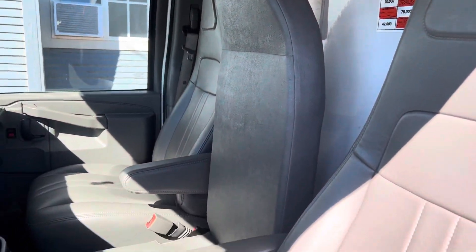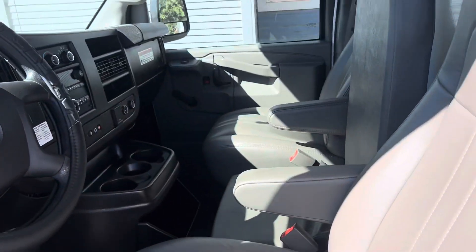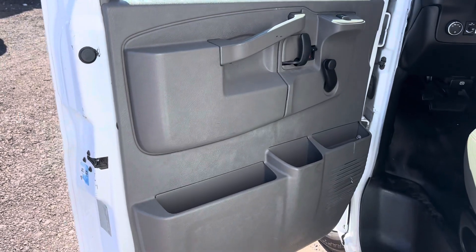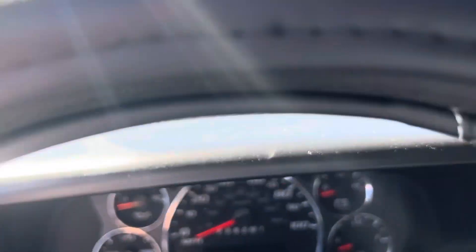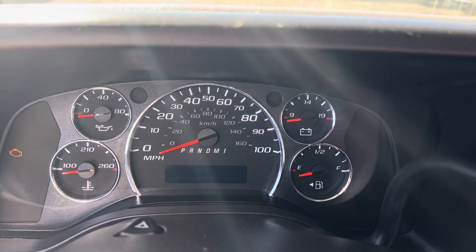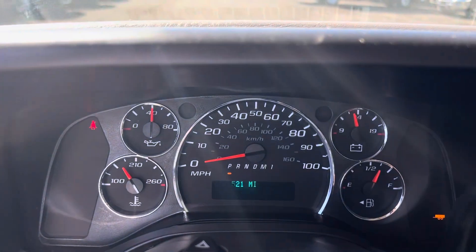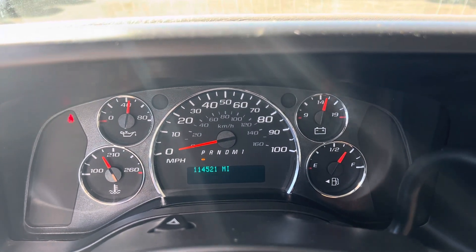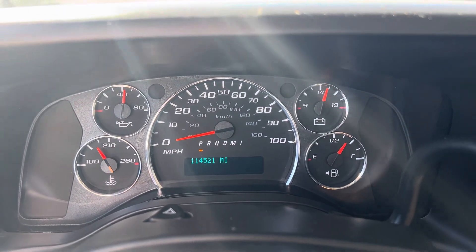The interior is super nice and super clean inside. Like I said, only 114,000 miles — crazy low for a GMC.